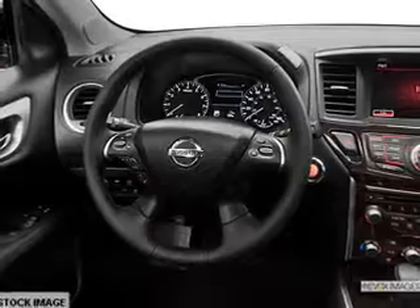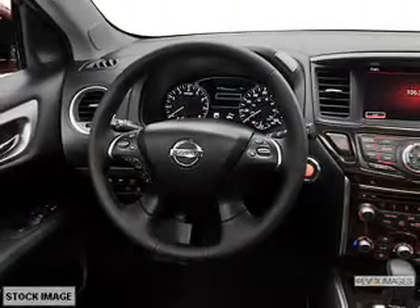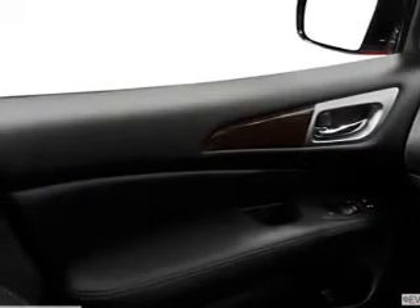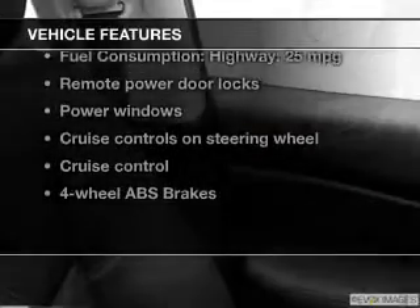Navigation is included to help you get to your destination with ease. Brake safely with the anti-lock braking system. Indulge in the comfort of heated seats, and with these notable features you won't want to miss out on the opportunity to own this amazing ride.